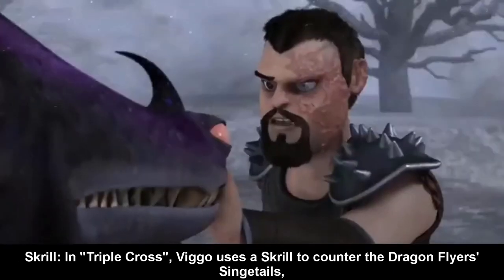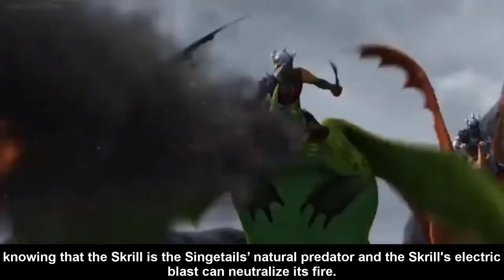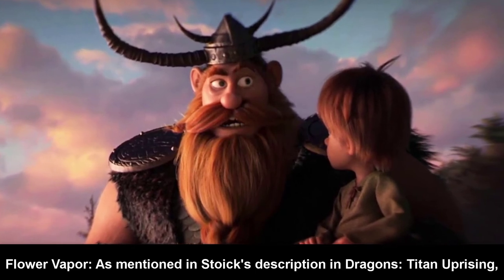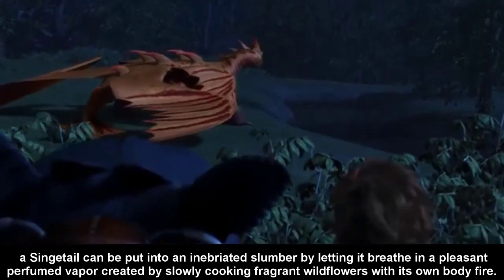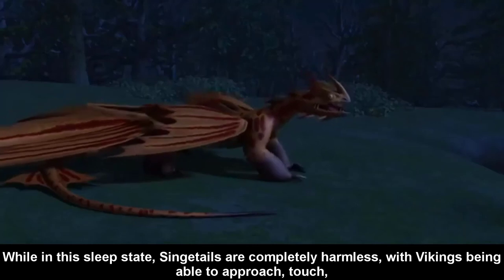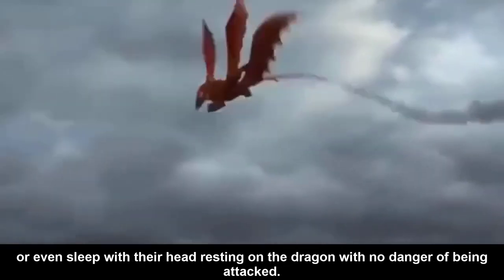Screw: In Zippleback Experience, Hiccup uses a Scauldron to counter the Dragonflyers' Singetails, knowing that the Scauldron is the Singetail's natural predator and its electric blast can neutralize their fire. Flower Vapor: As mentioned in Stoick's description in the Dragon Titans Uprising, a Singetail can be put into an inebriated slumber by letting it breathe in a pleasant perfumed vapor created by slowly cooking fragrant wildflowers with its own body fire. While in this sleep state, Singetails are completely harmless, with Vikings being able to approach, touch, or even sleep with their head resting on the dragon with no danger of being attacked.